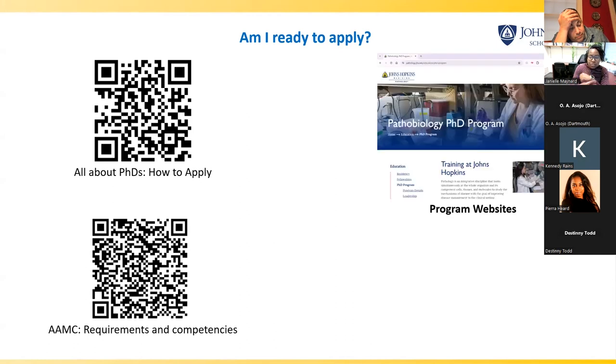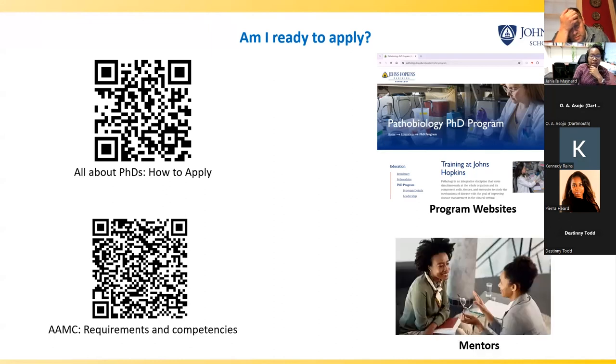Any program you're interested in — if you go to the website, most times they'll outline the expectations, the average GPA, what kind of coursework they want, and any other requirements. You can typically look at that and gauge where you are compared to what the average applicant looks like. Importantly, you want to use your mentors. You can go directly to your mentor and say, 'Hey, I'm thinking about applying for this thing. Here's my CV. Here's where I stand. Do you think it's a good time, or do I need to wait?'